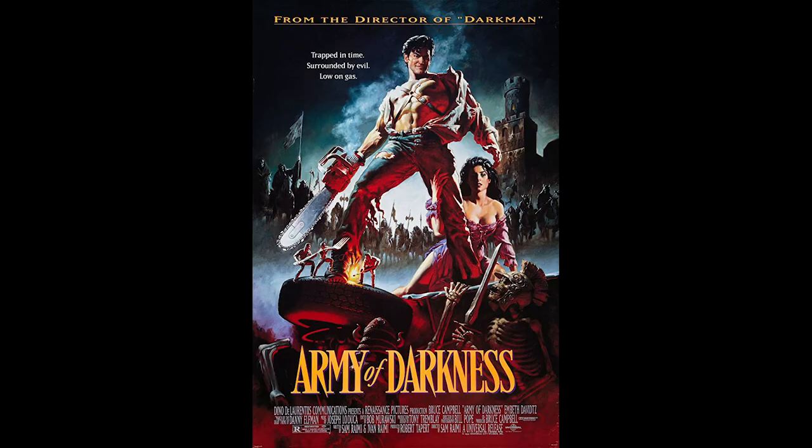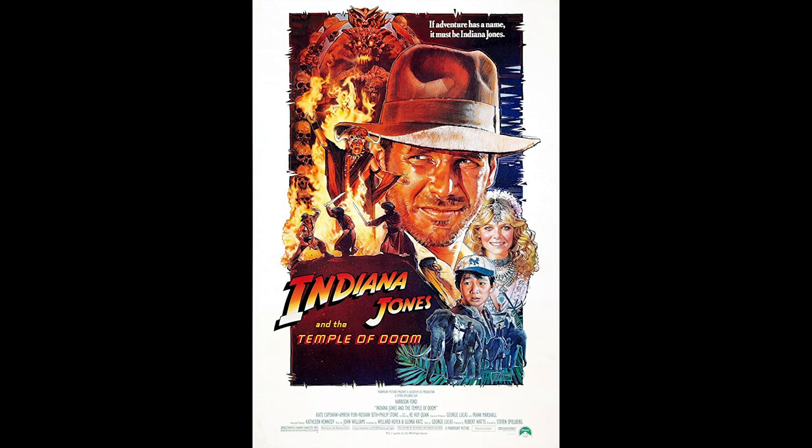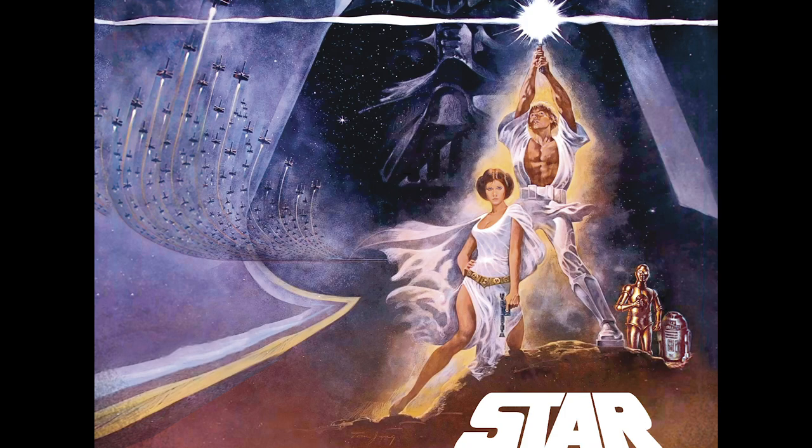It looks epic but also tongue-in-cheek. The colors are exceptional — the red from the deadites gives a sense of fire and heat rising below, and then the title Army of Darkness in yellow is striking. It's reminiscent of old Star Wars and Indiana Jones posters with all the characters on the front. There is of course a Star Wars poster where Luke stands with Leia draped around his legs, which is a bit odd given they're brother and sister.